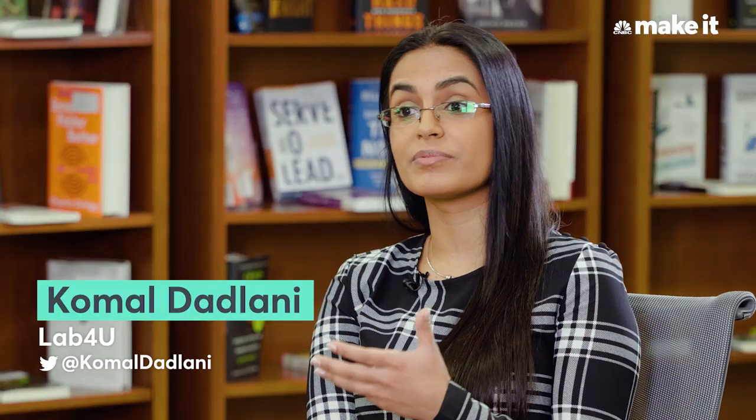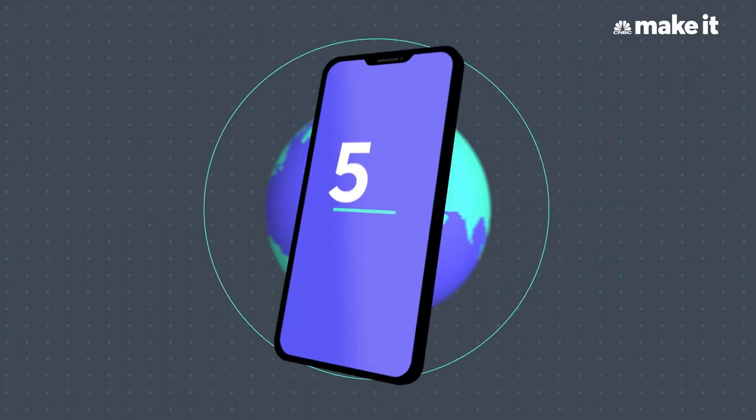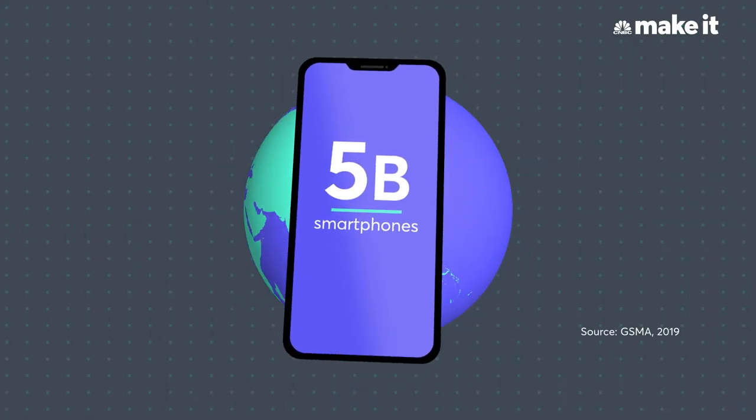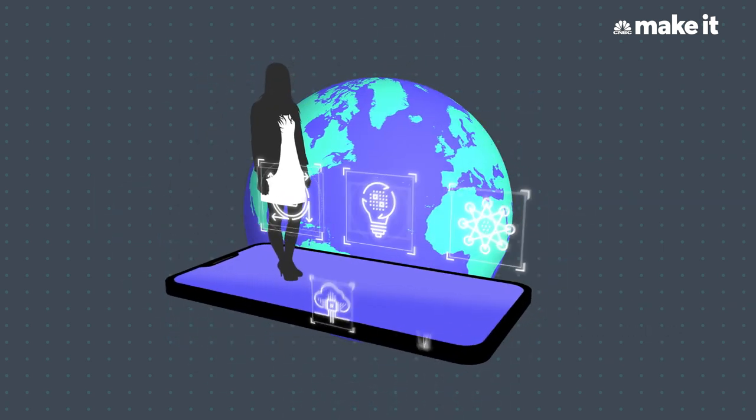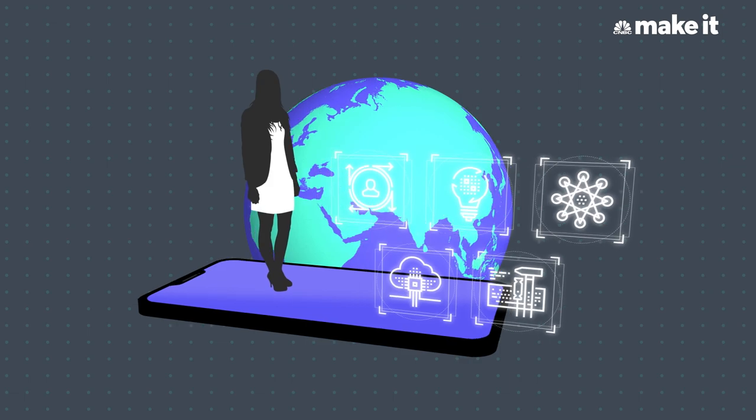We see that there is a problem in science education around the world, especially in Latin America and many other emerging markets, where schools don't have lab equipment. So what we do is we leverage something that is very accessible today, which is smartphones and tablets. There are more than five billion smartphones in the world today, and they're packed full of sensors and processing power, making them the perfect home for science experiments anytime, anywhere.